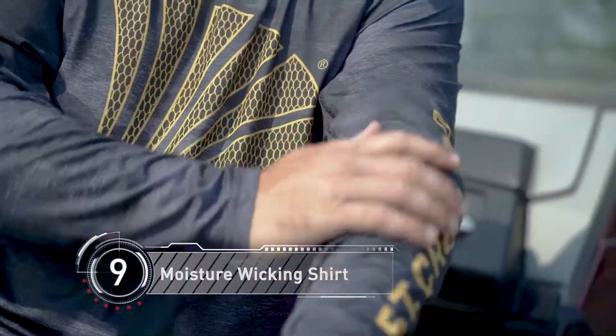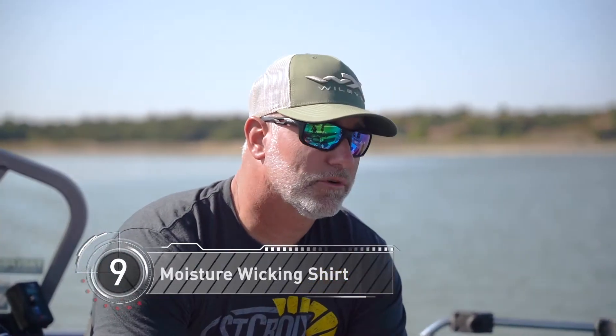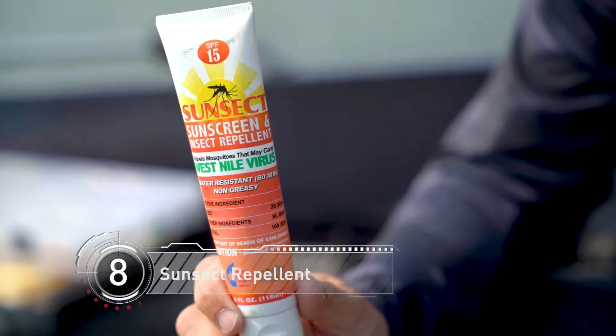Comfort is king when you're on the water all day long. A moisture-wicking shirt as well as a performance-style t-shirt or long-sleeved shirt is extremely crucial to being comfortable. If you're comfortable, you can focus on the task at hand, which is catching more fish.